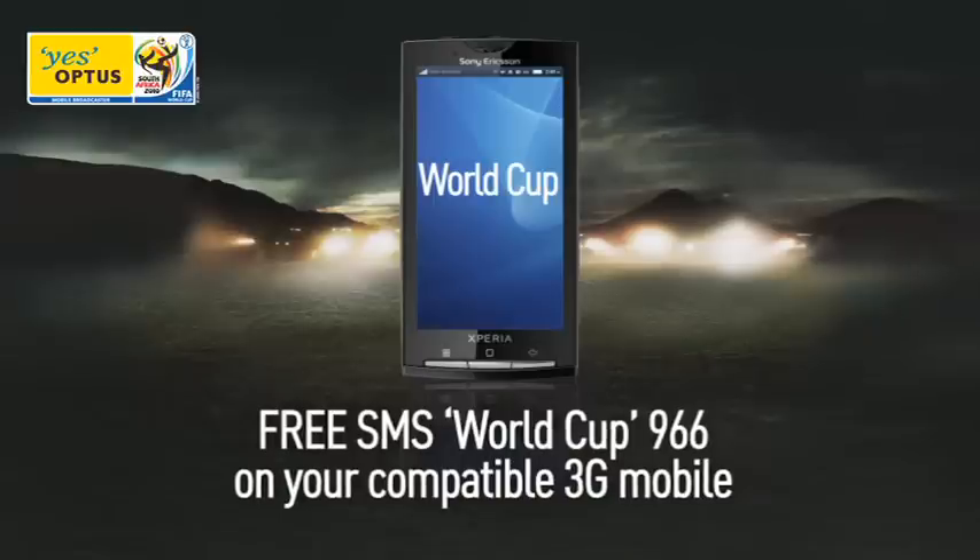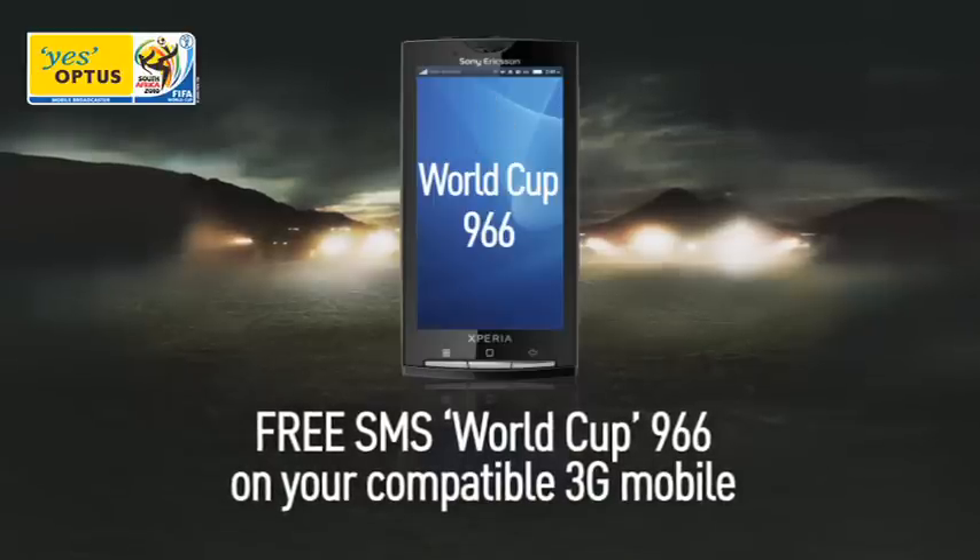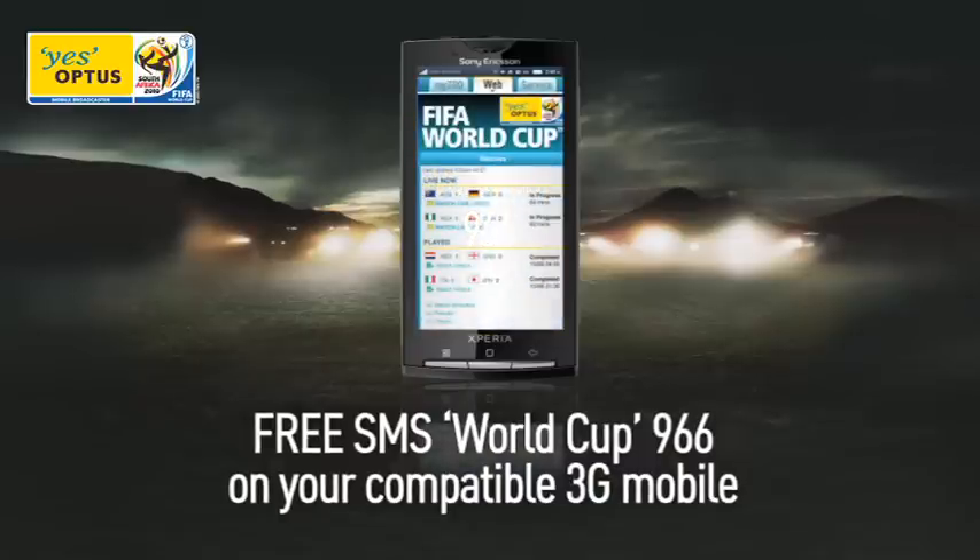To get started, just SMS the words World Cup free to 966 and click on the link in the SMS that is sent back to you. This will take you directly to the FIFA World Cup page.